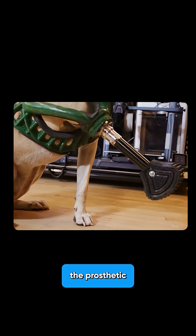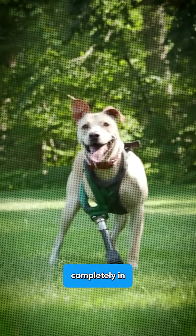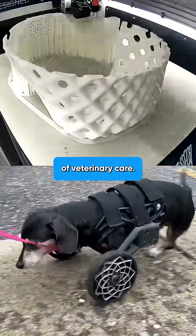The result? Cleo went from hovering the prosthetic off the ground to trusting it completely in just minutes. This is the future of veterinary care. For more AI innovations changing lives,